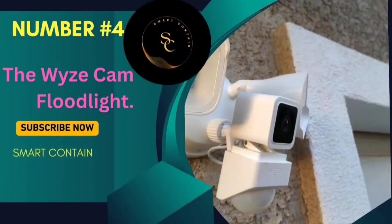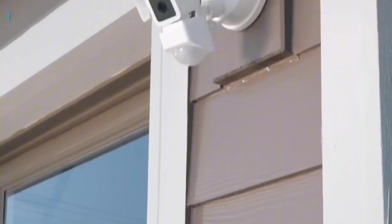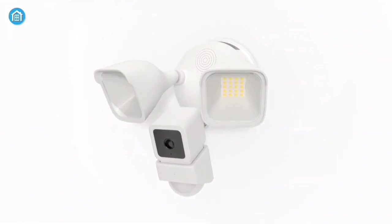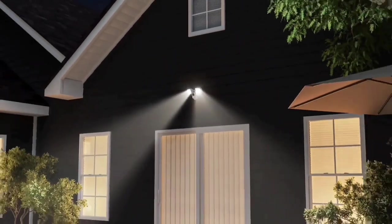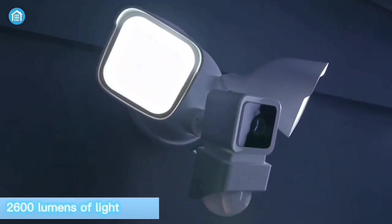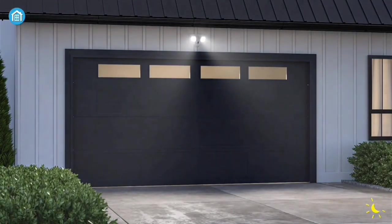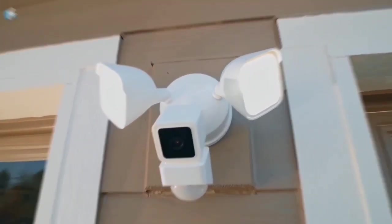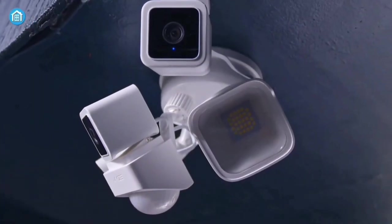Number 4: The Wyze Cam Floodlight. This outdoor camera is not your average security solution — it's packed with features that will blow your mind. Let's shed some light on the details. Imagine two super-bright LEDs delivering a whopping 2,600 lumens of light. Need less brightness? No problem. The Wyze Cam Floodlight offers a handy dimming option, giving you control over the perfect amount of illumination for any situation.